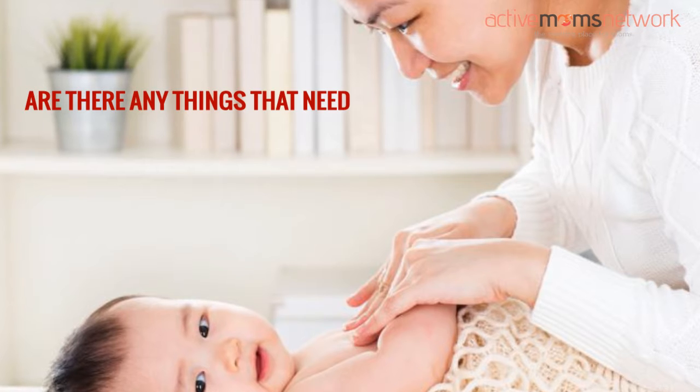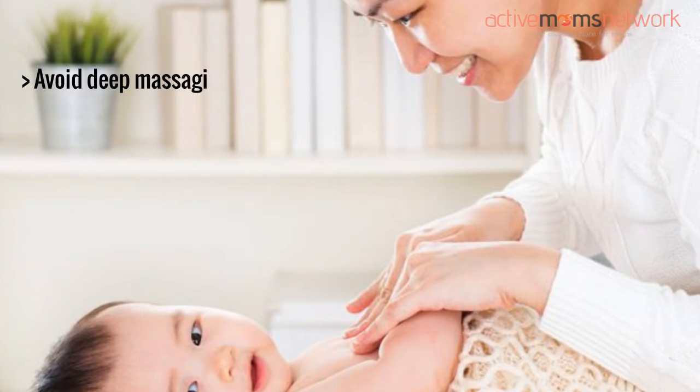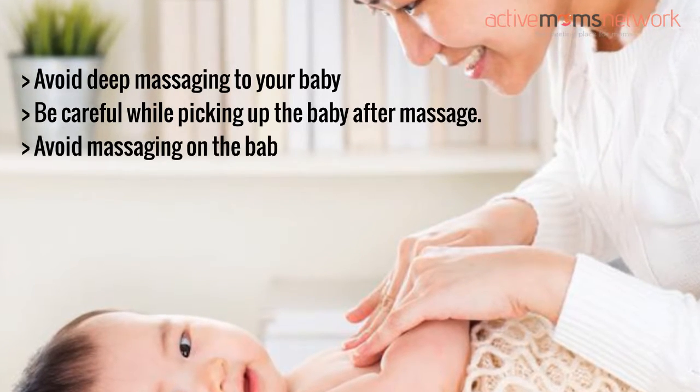Are there any things that need to be avoided while massaging the baby? Avoid deep massaging of your baby. Be careful while picking up the baby after massage. Avoid massaging on the baby's face.